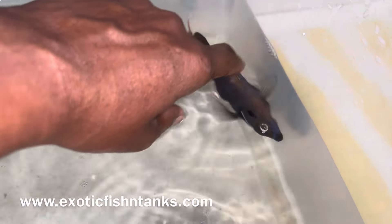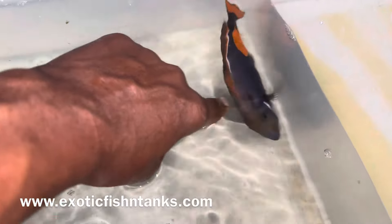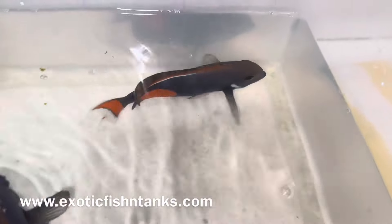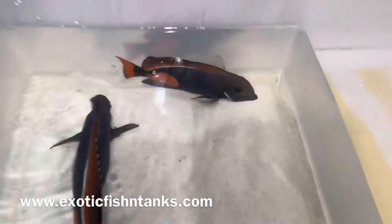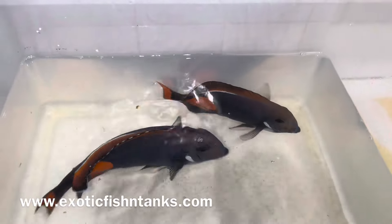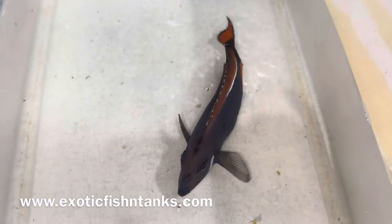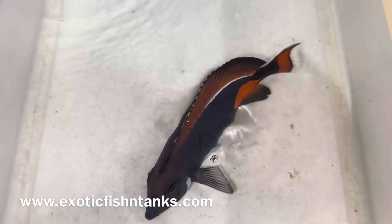This guy is seven inches and comes from Tahiti — eating pellets, eating mysis. The other one is over nine inches. Look at the size difference: the seven-inch one versus the one that's nine and a quarter inches, which is from Christmas Island.